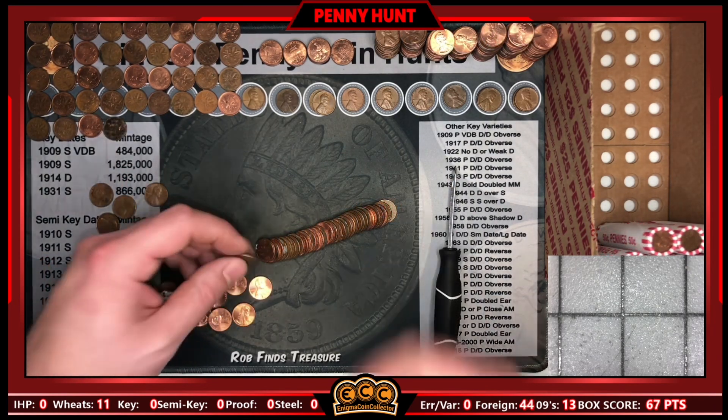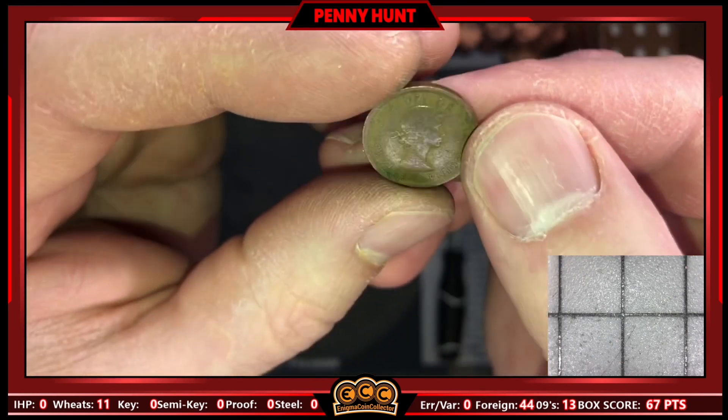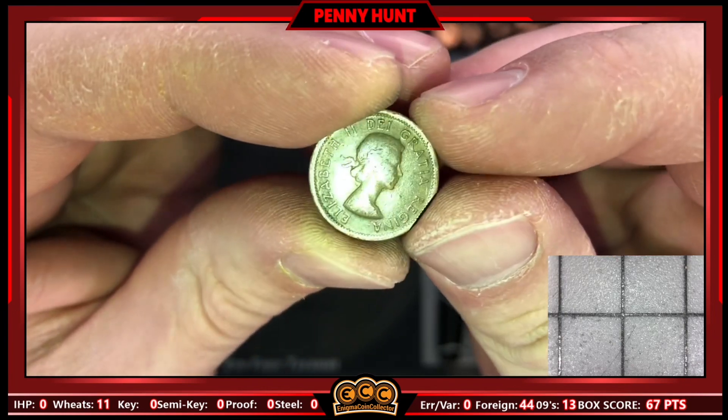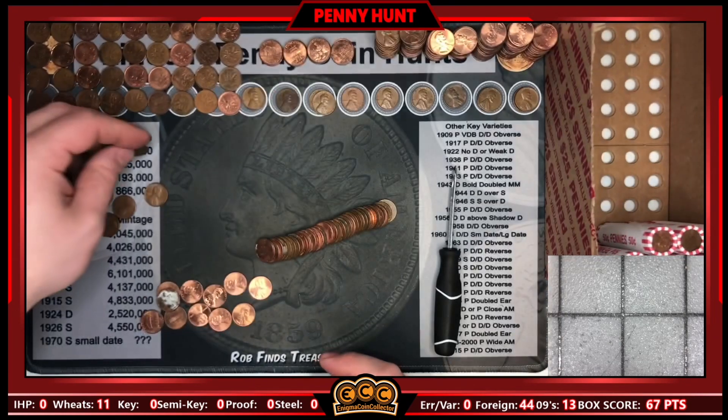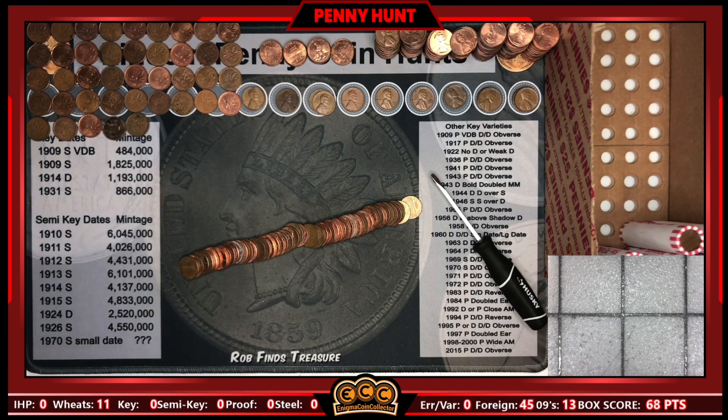Roll 42 and the foreigns keep getting older — this is our fifth young head, from 1955. That's number 45 of the box. Are we going to get a King George?